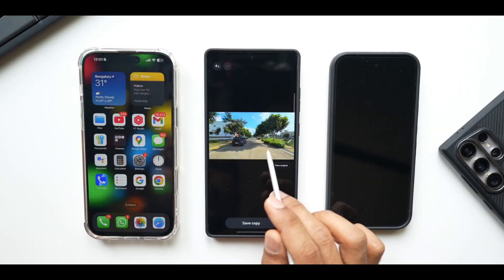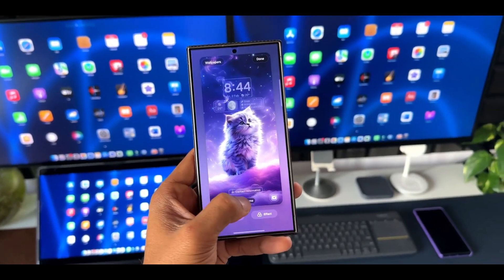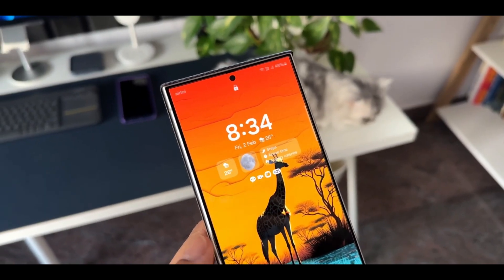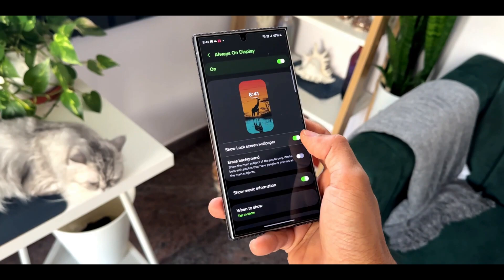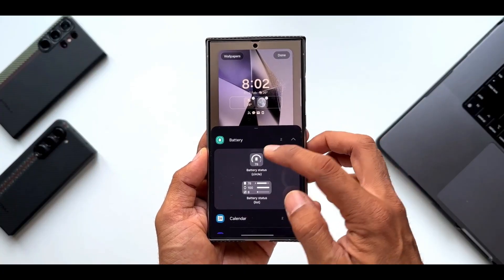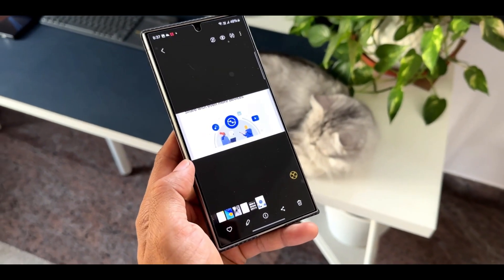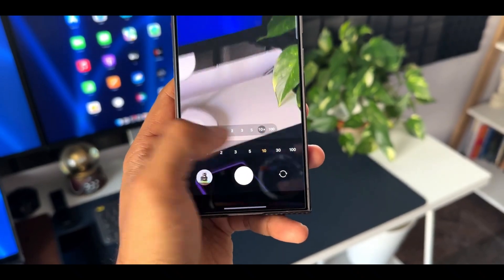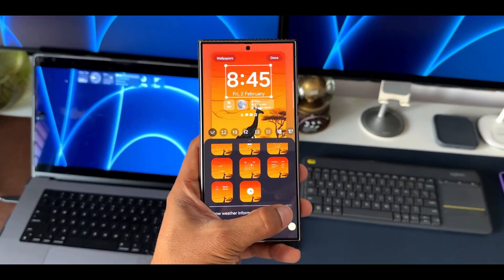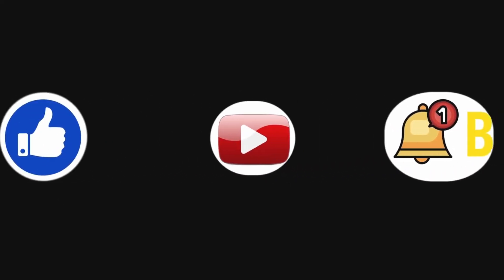If you haven't yet, go check out our wallpaper app, WVER. It's packed with beautiful high-quality wallpapers, and we offer both free and premium versions. Free users will see ads, but with premium you get an ad-free experience and access to exclusive collections. That's all for today's update, Drop Tech Fam. If you found this video helpful or informative, make sure to give it a like and hit that subscribe button for more regular tech updates. Also, tap the bell icon so you don't miss any future uploads. Thanks for watching, take care, and stay safe. We'll catch you in the next video. Peace out.